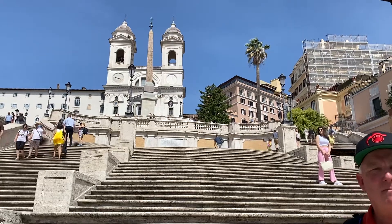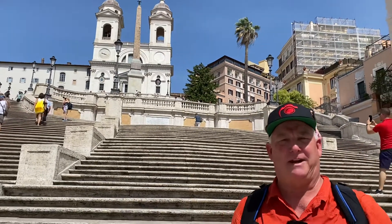Hi, it's Mark Komen from Paul's Photo, the lab at Paul's Photo and the Creative Photo Academy. The Creative Photo Academy crew is in Rome today, and we're at the famous Spanish Steps.